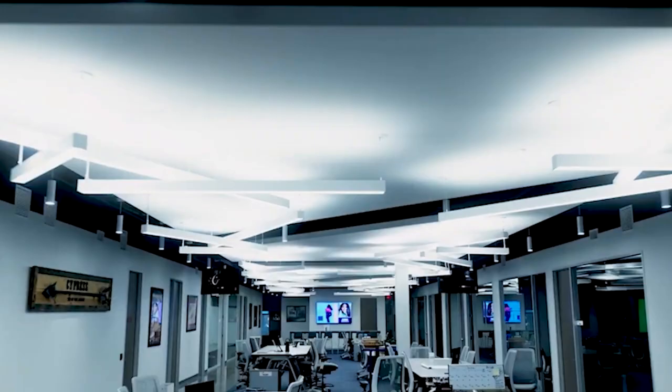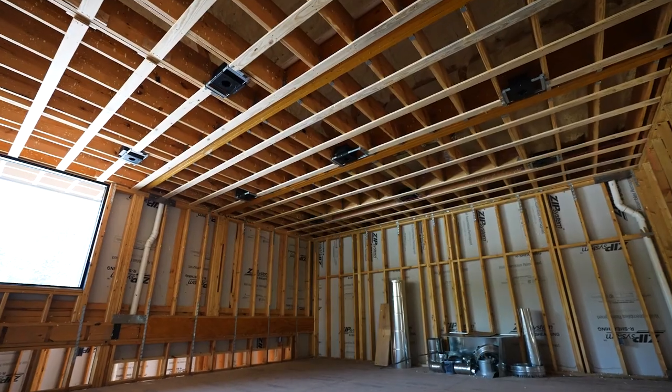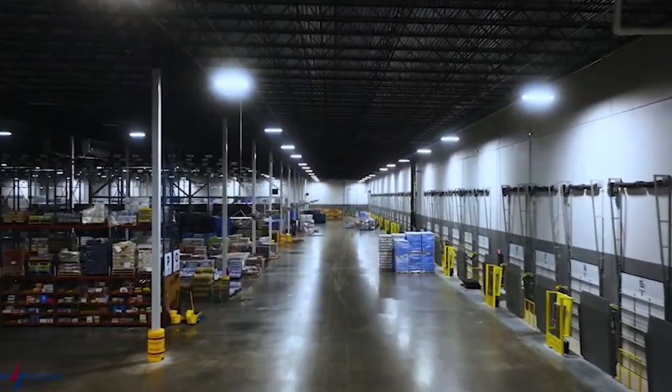Everything we stock is fully adjustable — lumens and colors selectable. With that adjustability, we can do any project from one room with four fixtures up to a full warehouse and office space.